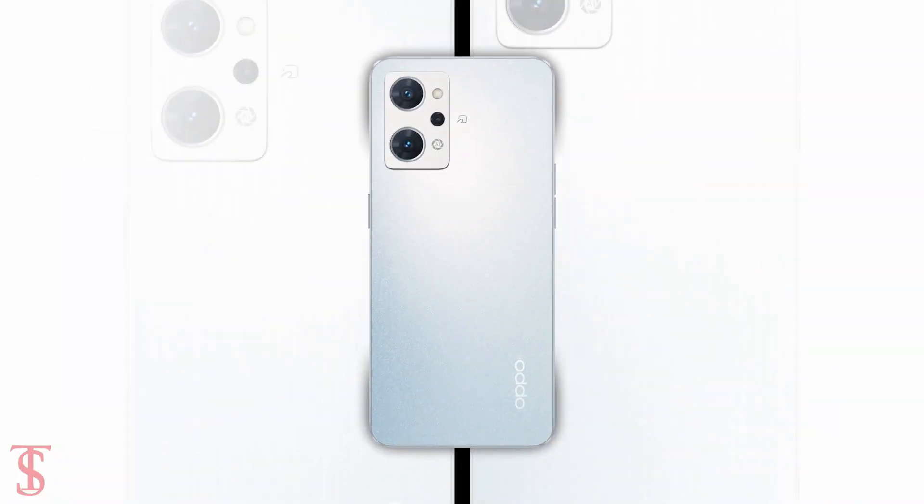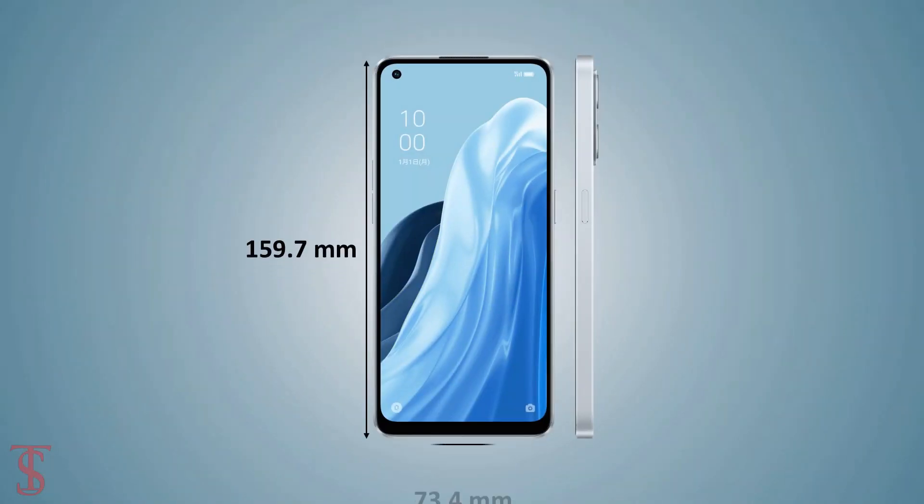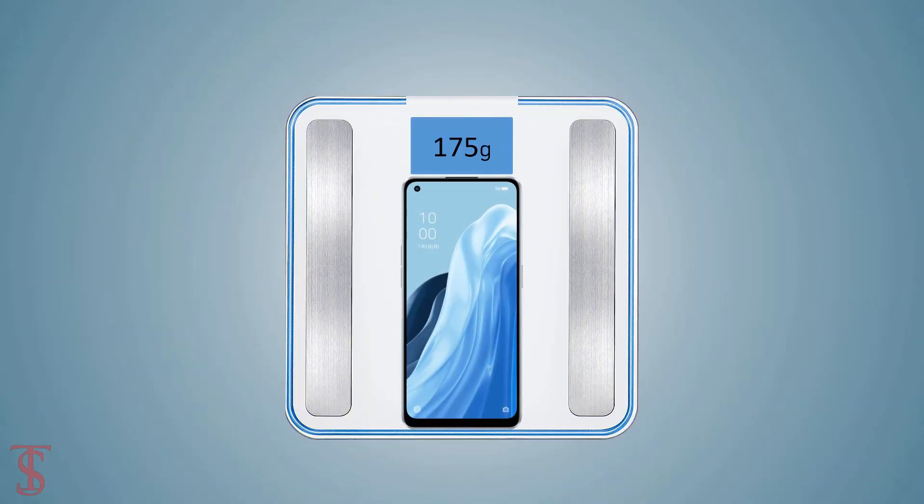The physical dimensions of this smartphone measure at 159.7 x 73.4 x 7.9mm and it weighs around 175 grams.